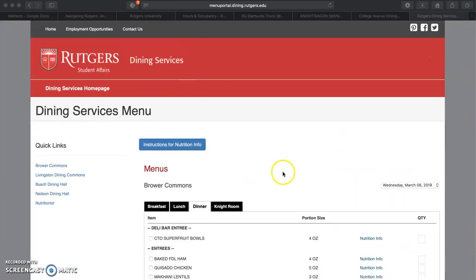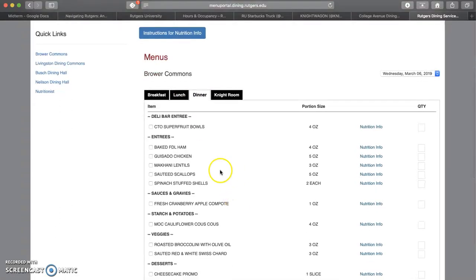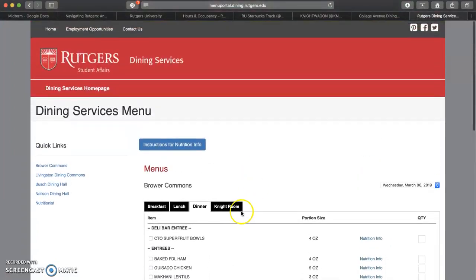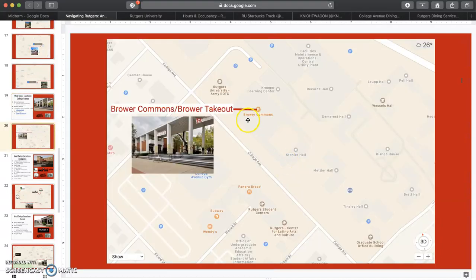On the dining services website, you can find menus which are updated daily for dinner, lunch, takeout, etc., and this can also be found on the Rutgers app under food. Our Commons is College Avenue's official dining hall, located across the street from the College Avenue Student Center and gym. While the food is the worst tasting in my personal opinion, its convenience is a big perk, and you can make it work with salad, sandwiches, bagels, cereal, and by utilizing the waffle maker.